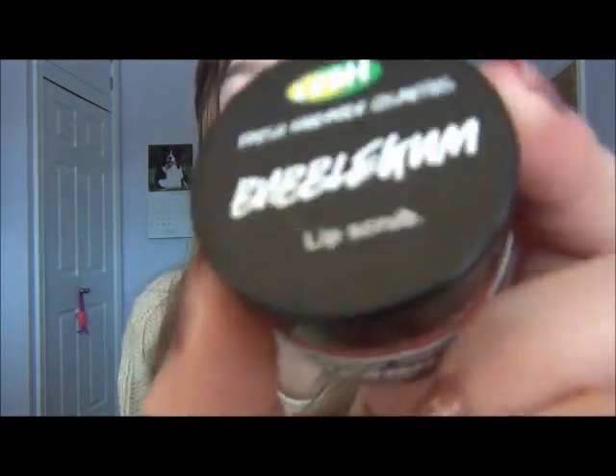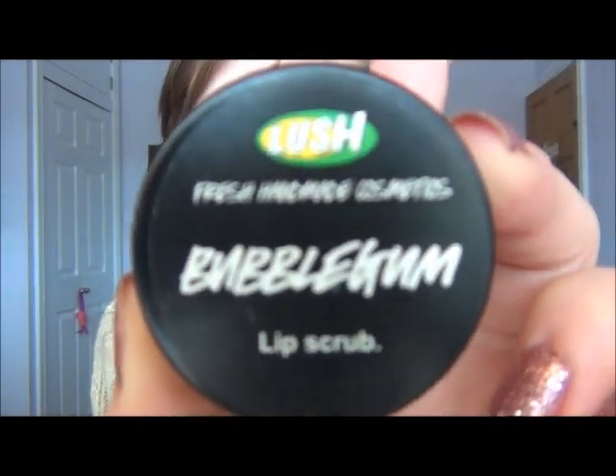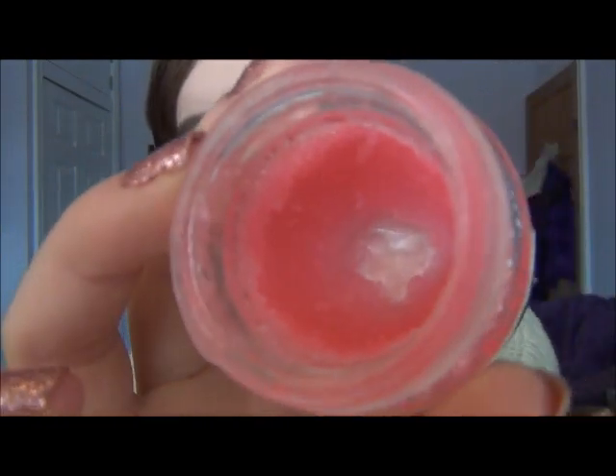Next is the Lush Bubblegum Lip Scrub. Whenever I have really, really dry, chapped lips, I will go to this. One, because it smells lush. Two, because it tastes lush - you can actually eat this. My friend didn't believe me, she kept saying 'don't eat it, Meg,' but you can eat it. And three, it really works. I've used loads of this and I'm going to have to buy a new one.